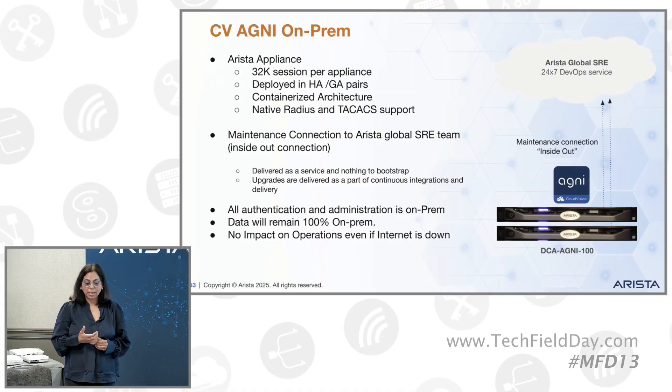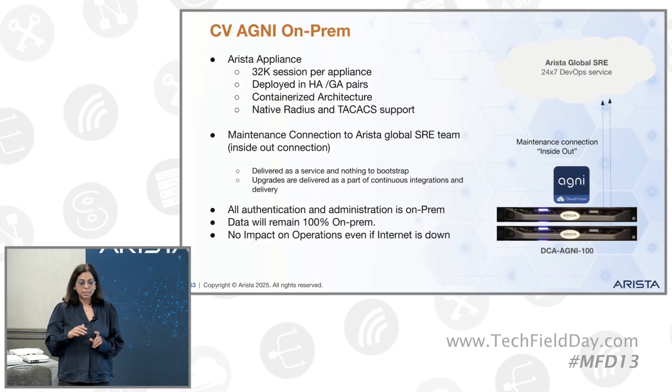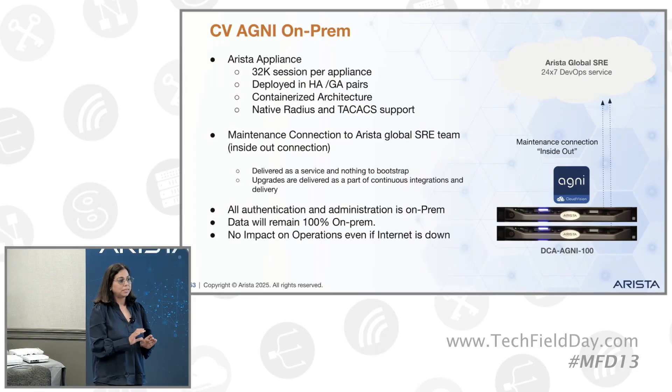Right now it's offered as an appliance with 32K sessions capacity. You can deploy it in HA or any mode. The good thing is that there's an inside-out connection for the Arista SRE, so we can help with upgrades, updates, maintenance, and monitoring your appliance health and status. All the authentication, all the data, it remains on-prem on the appliances. So the Arista SRE team will not have any visibility into that.